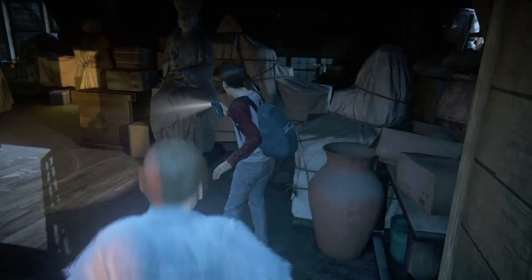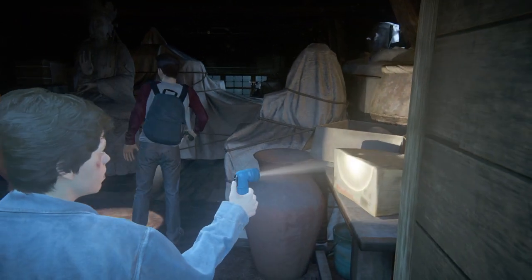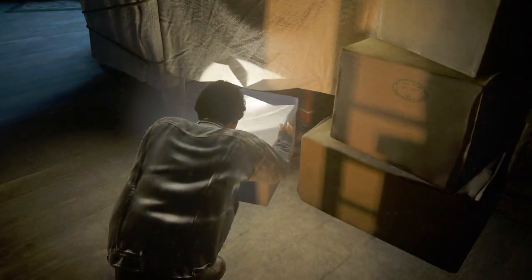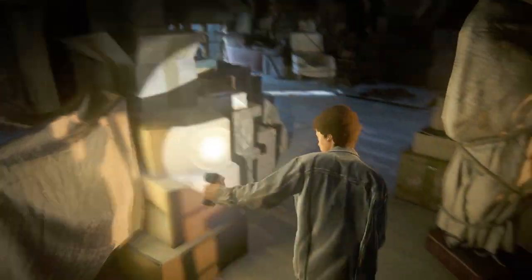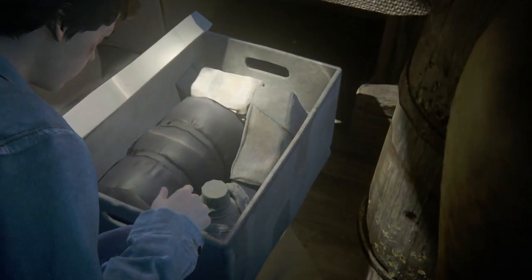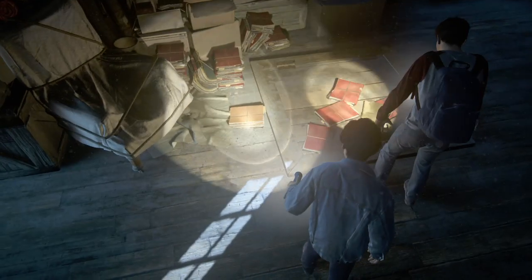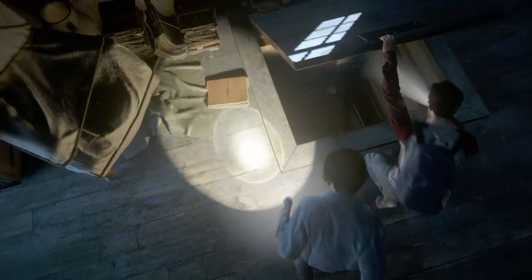Whoa. Spooky. Well, here — I brought a spare. So, are we looking for any particular room? Just keep an eye out for any books, journals, and any kind of research papers. Nothing in here. Nope. It's not going to be in this attic — boxes are filled with old traveling and camping equipment. Down we go.